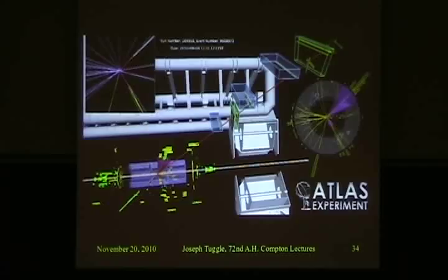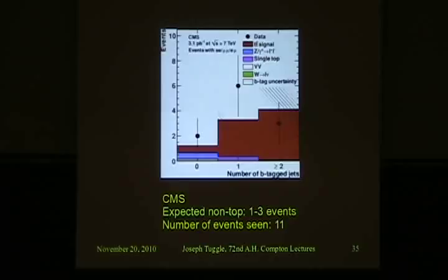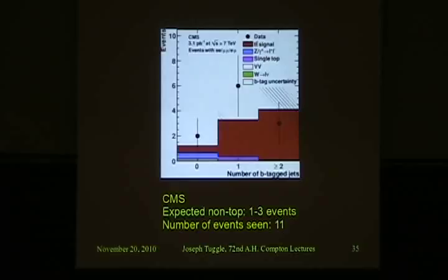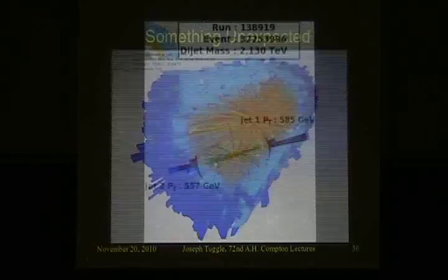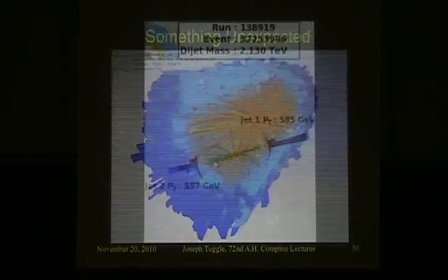That's how we've used particles we already knew about to tell us how well our detectors are working. Now we've come to something unexpected. There's one unexpected thing we've seen at the LHC. It's not a smoking gun for a new phenomenon, and I'll tell you why. The CMS experiment has looked at proton collisions that produce a large number of charged tracks coming out of the center — events with more than 110 charged particles.